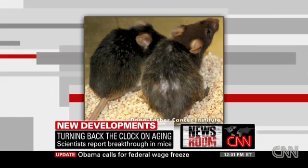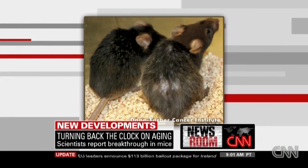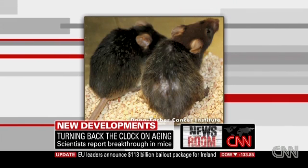We don't have a before and after — well, you can kind of see: the guy on the right is old, the guy on the left was old but now he's young. We'll take your word for that.